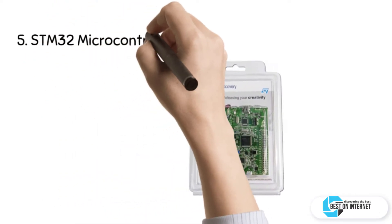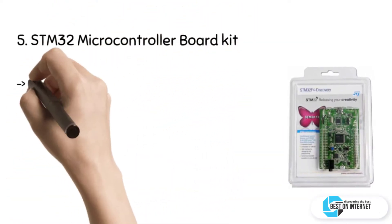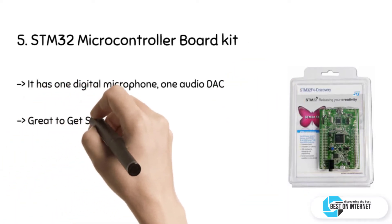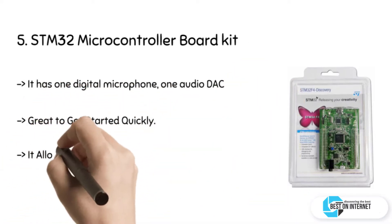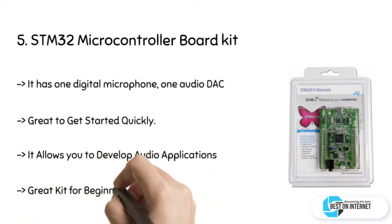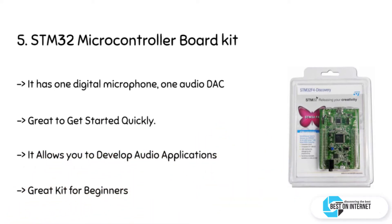Starting from the last on the list, the product is the STM32 Microcontroller Board Kit. This is a discovery evaluation development board kit. It has microcontrollers that deliver you with high performance. It allows you to develop audio applications with no great effort. It brings along with it an ST-Link V2A Embedded Debug Tool and an STMIMS Digital Accelerometer.